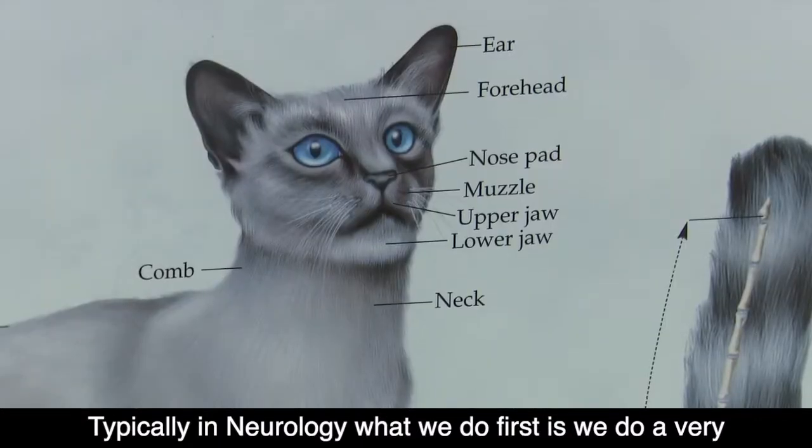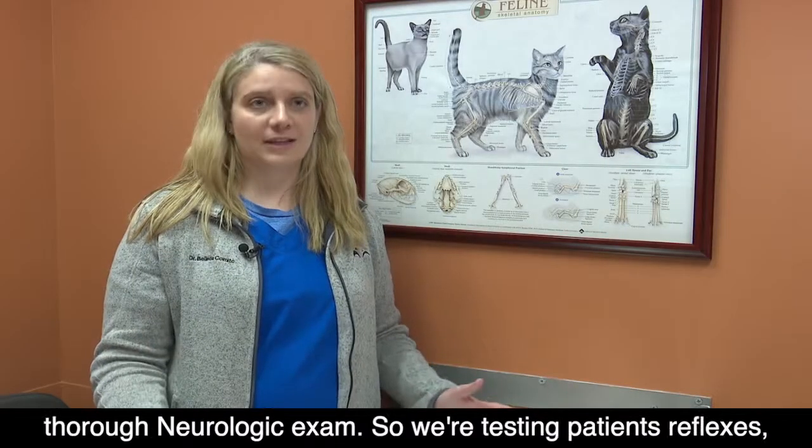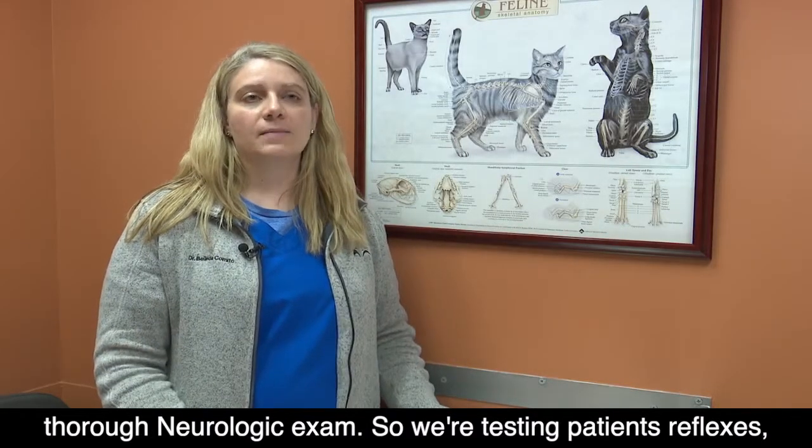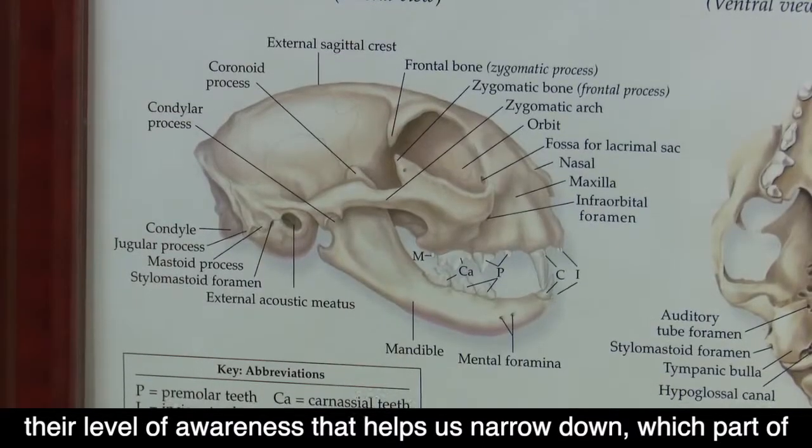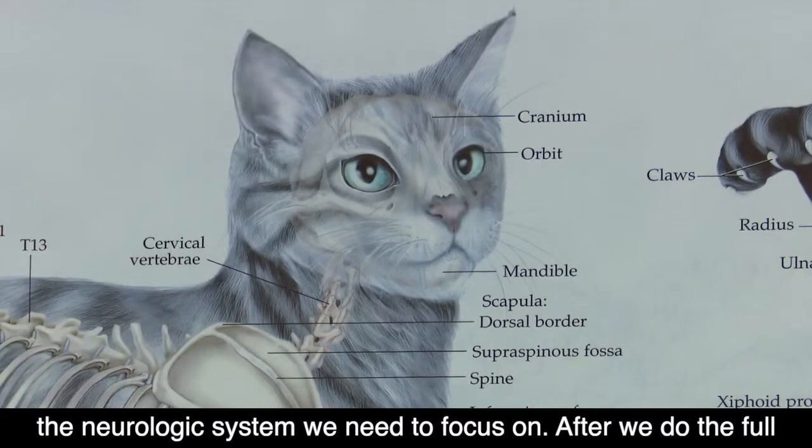Typically in neurology, what we do first is a very thorough neurologic exam. We're testing the patient's reflexes and their level of awareness. That helps us narrow down which part of the neurologic system we need to focus on.